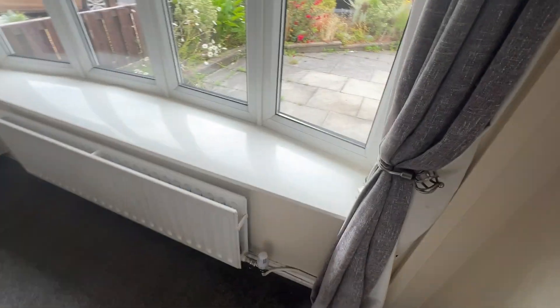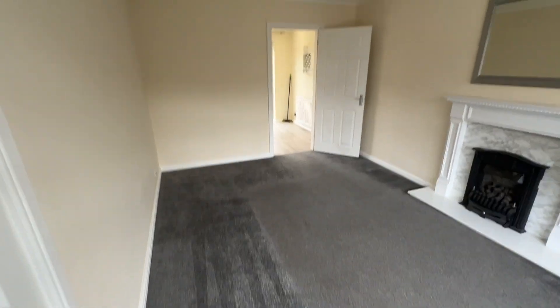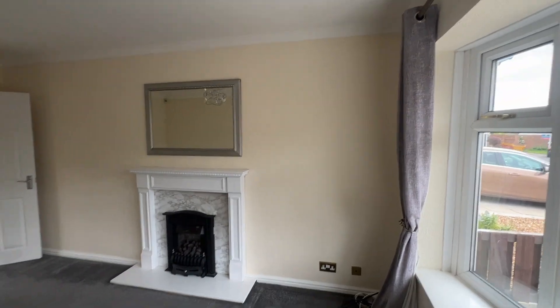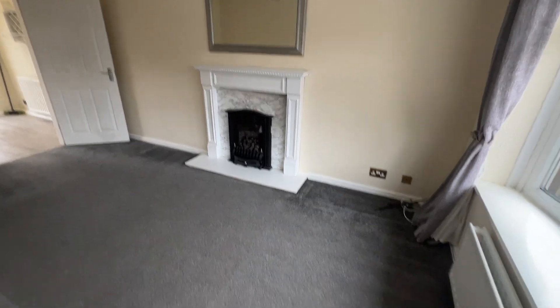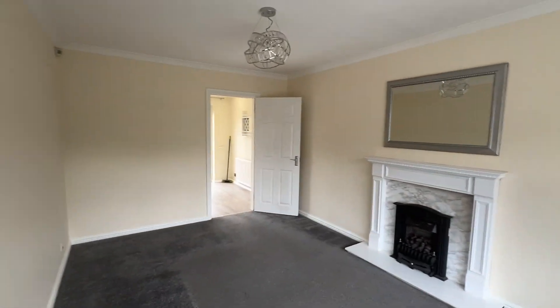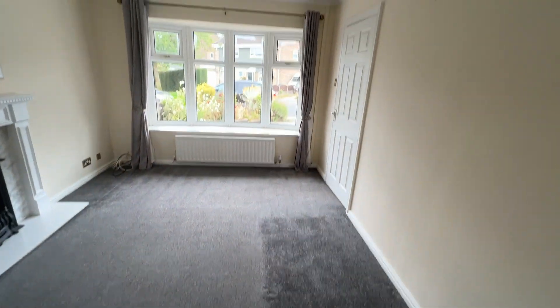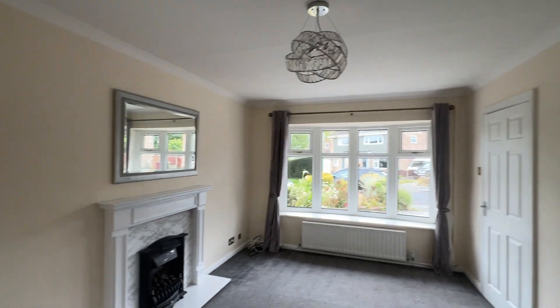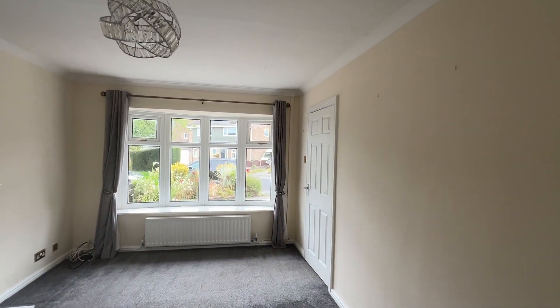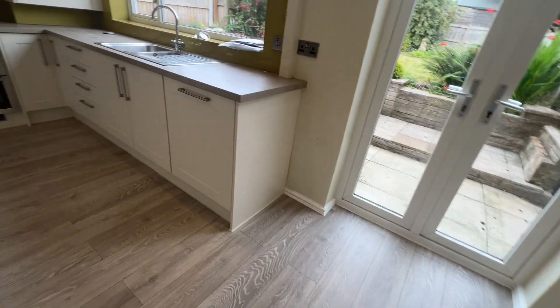Into the lovely bay-fronted lounge — as you can see it's all recently repainted. There's a feature fireplace and surround with an inset living flame gas fire, and lots of natural light coming in via the UPVC double-glazed bay window.